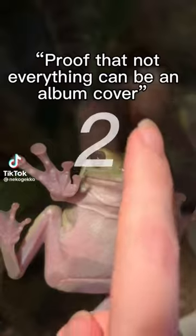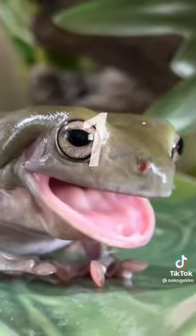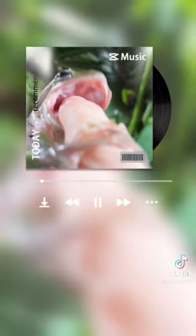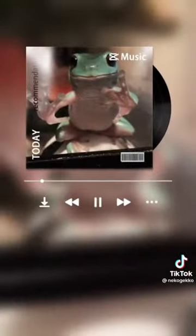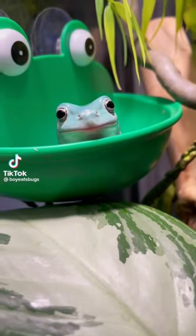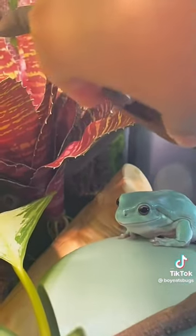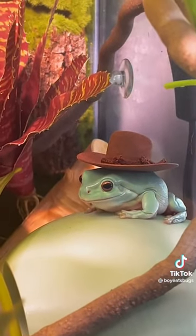Proof that not everything can be an album cover. Day 1 of training my frogs to wear little tiny hats for when they're older. Venus and Guac have grown a little bit since I got them, but these hats still don't fit — I just want to get them used to it. Venus here was a little confused at first, but look at that — look at this cowgirl! Can I get a yeehaw?